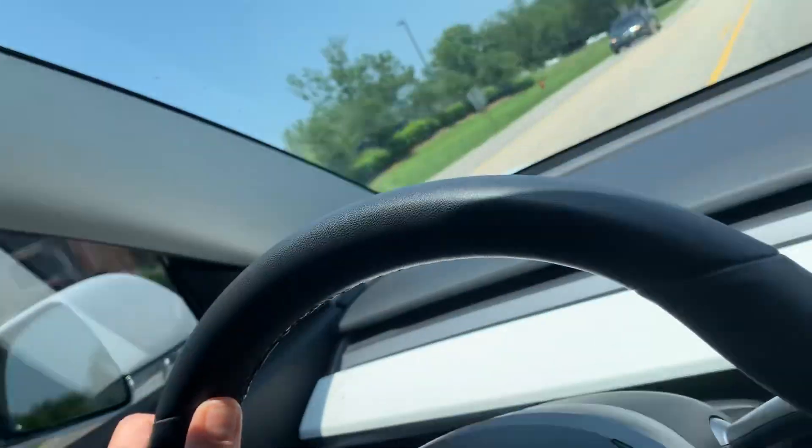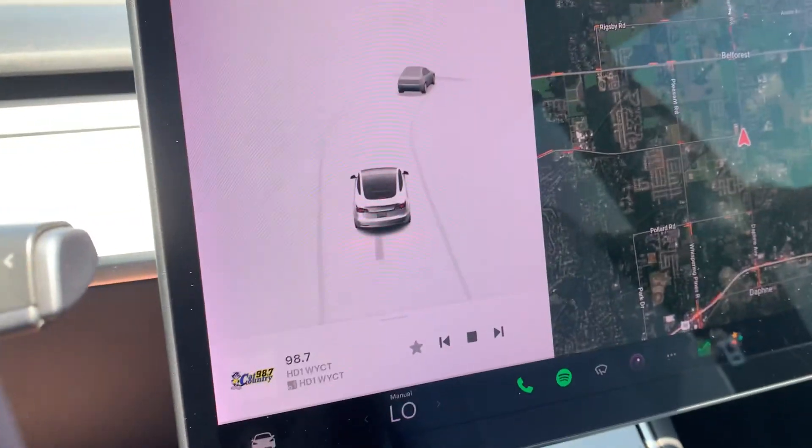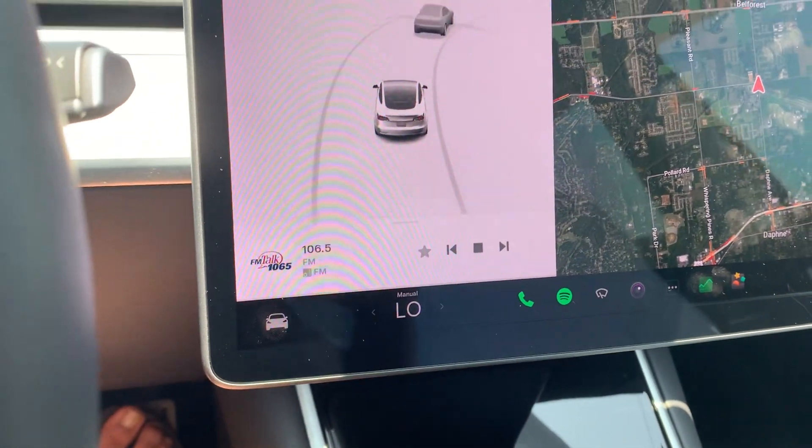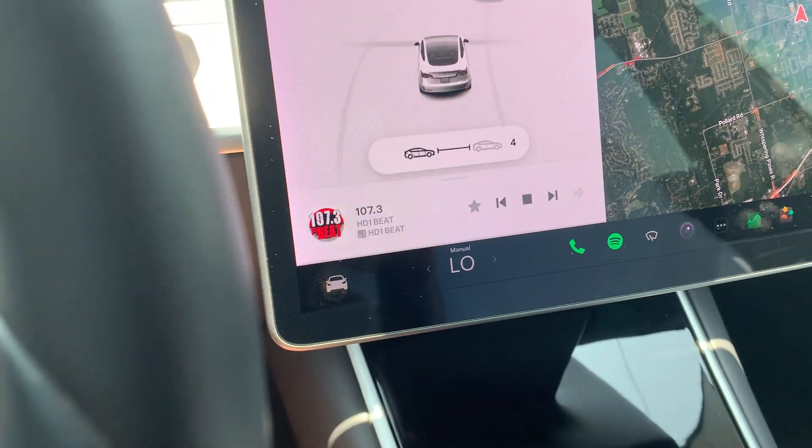It doesn't have full self-driving, but if you're just cruising on the highway and you want to chill out, just put it on cruise. You push the right ball control left or right and that gives you the following distance when you're on autopilot. It's great.